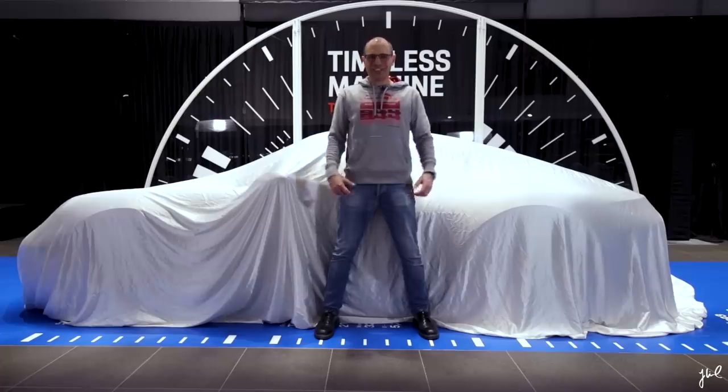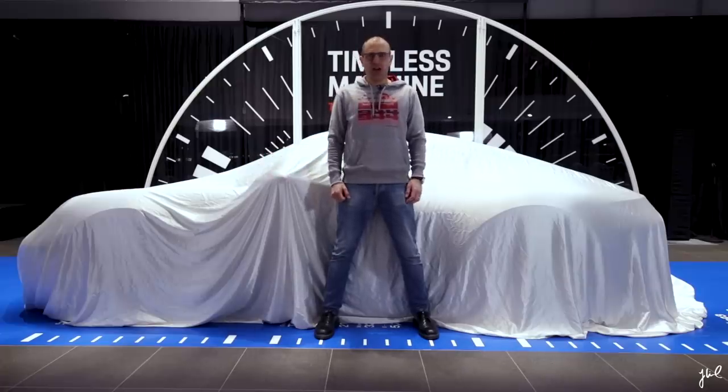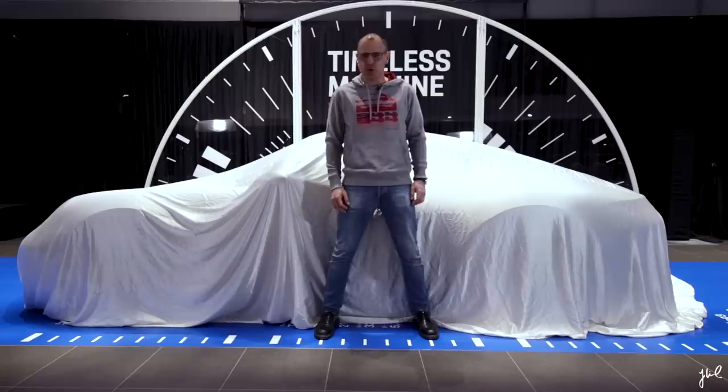I think we have seen this scenery a hundred times on different YouTube channels. The new car is parked under the blanket. But what happens before it's parked on its delivery hall? PDI stands for pre-delivery inspection.